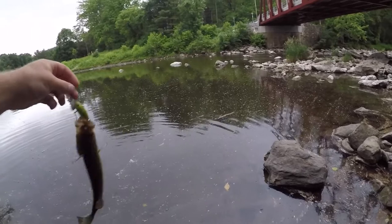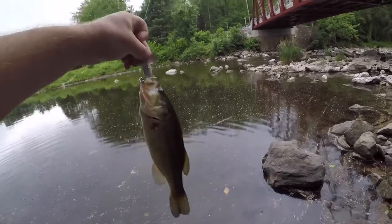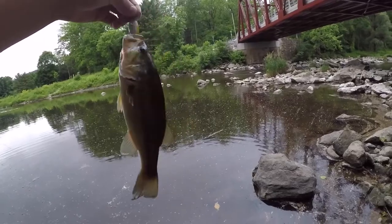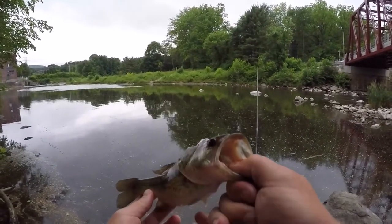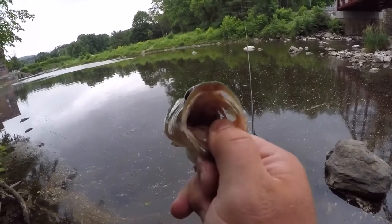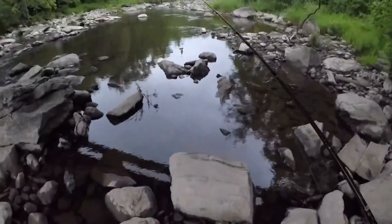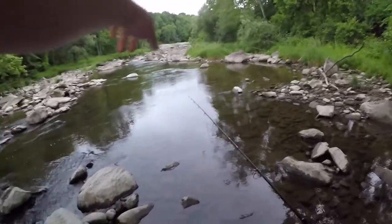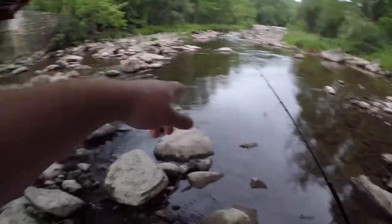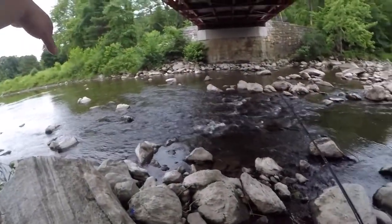Look at that — beautiful little largemouth right there! Nice little beauty, still a baby. Beautiful fish, look at that mouth. I'm gonna try to fish the current in here, see if there's anything, and if I can't I'm gonna work my way over this way.